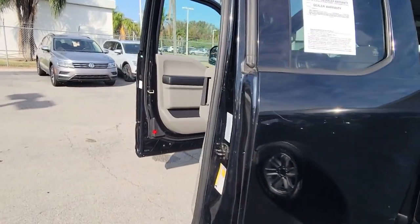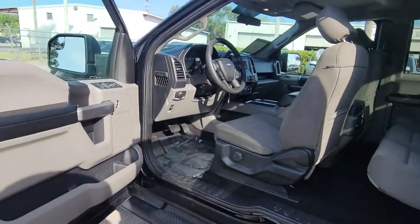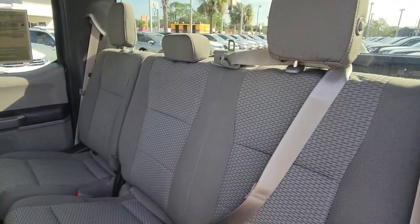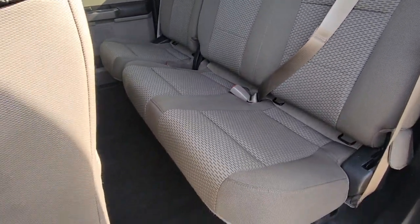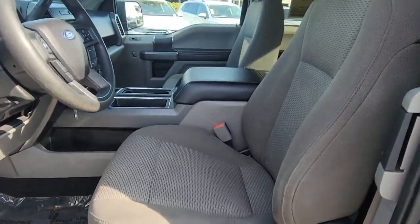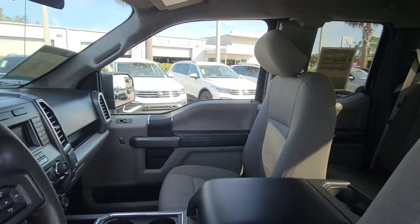These are just some of the great options this vehicle comes with: keyless entry, fog lamps, steering wheel audio controls, electronic stability control, aluminum wheels, trailer hitch, alarm, Bluetooth connection, traction control, and intermittent wipers.